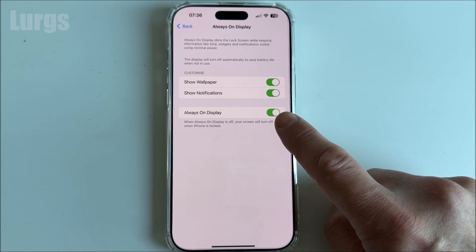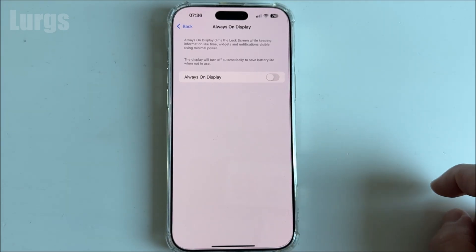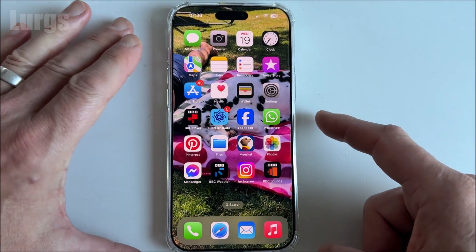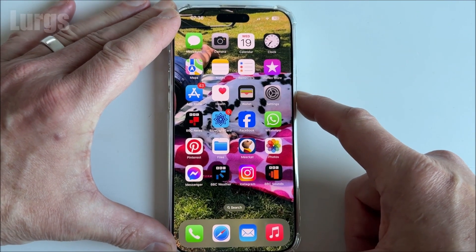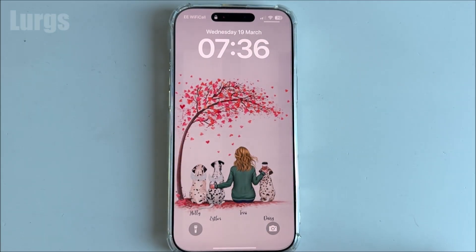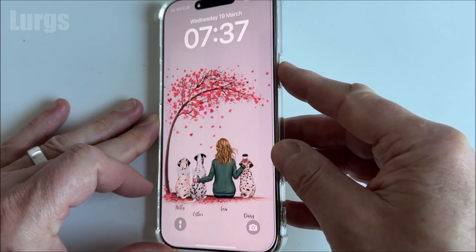If you deselect this option, that will fix your issue. Now if you press the side button the entire screen will switch off. When the screen is in a dimmed state it's using a little bit of battery power and running down your battery.